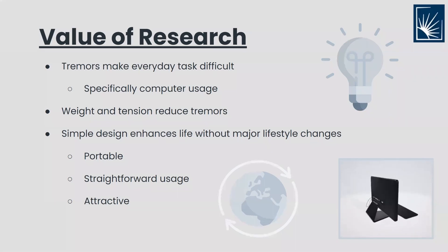As mentioned beforehand, individuals with tremors have difficulty with movement, especially movement that requires fine motor control. One such activity is using a computer. Research has shown that added weights and tension promotes stability, which leads to increased muscle function. This means the shaking of hands decreases, which allows patients to use a computer normally. We decided to use these principles in a design that would enhance individuals' lifestyle without major changes to their life.